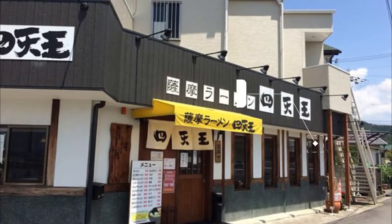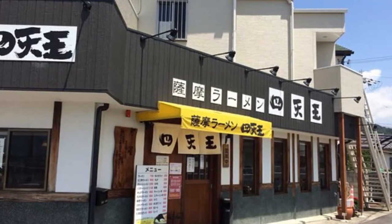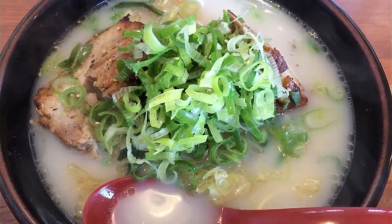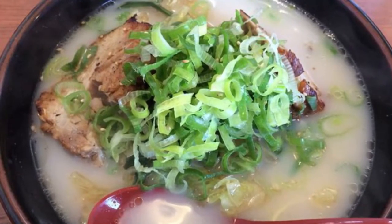Number 4: Satsuma Ramen Chotenno. The shop is not convenient for transportation but has many fans. There are several parking lots next to the store. Only counter and table seats. There are two pieces of char siu, which are quite large and thick, giving a very voluminous feel.